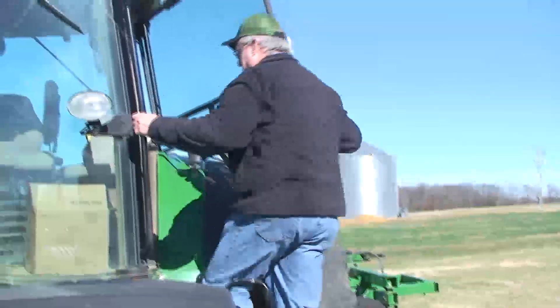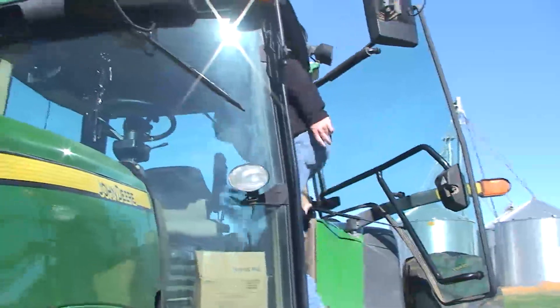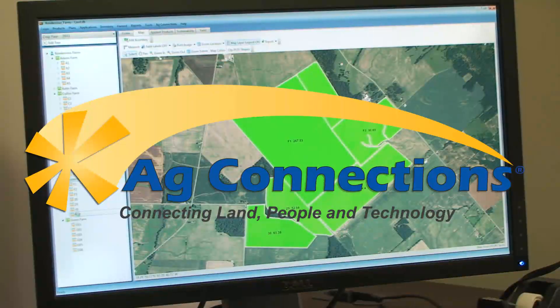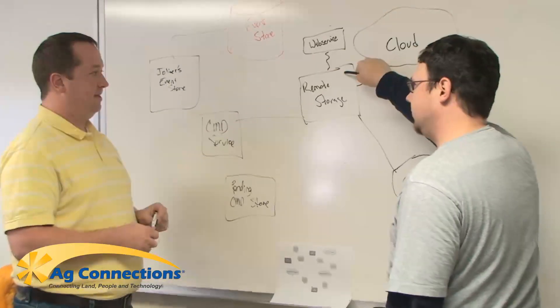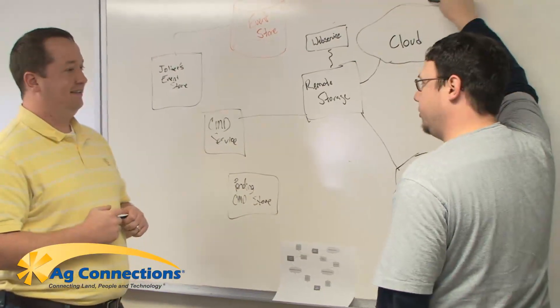With today's economic conditions, farmers need help managing their crops more efficiently. That's where Ag Connections comes in. Ag Connections develops and continuously updates crop management software that makes our clients' lives much easier.